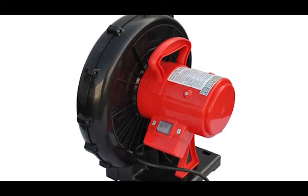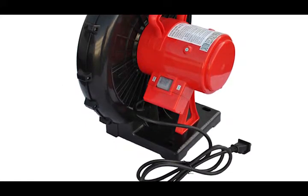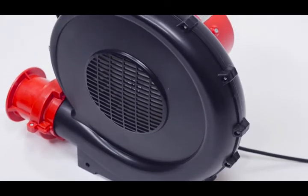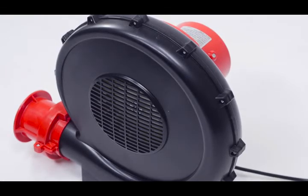Designed for continuous use, this rugged unit blasts a powerful stream of high-static pressure while efficiently drawing minimal amps. Running at 3,200 RPM, the X-Power BR252A features a reliable induction motor and precision injection molded housing for long-lasting performance.